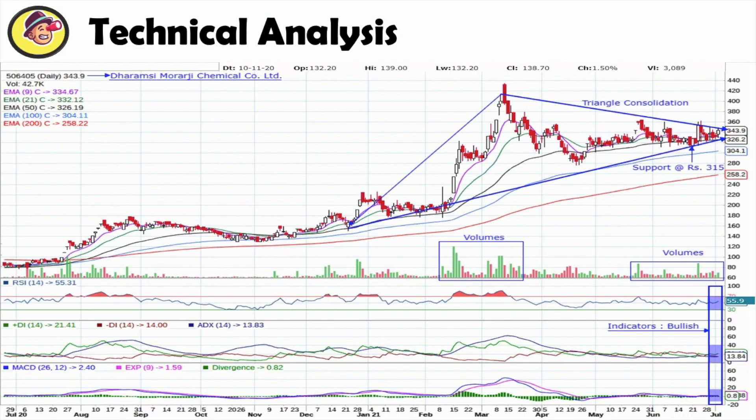If we do a technical analysis of this company, we will see that from January 2021 onwards, this company is currently at the 344 level, which is now the support level of 315. Looking at the demand and supply, the volume is important here. From mid-April until July, you can see how much volume this company has generated.